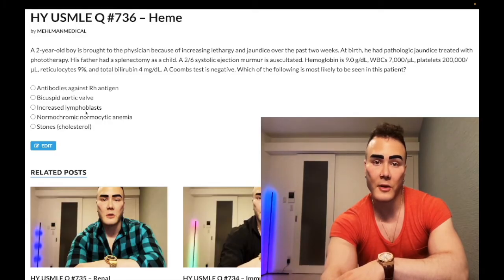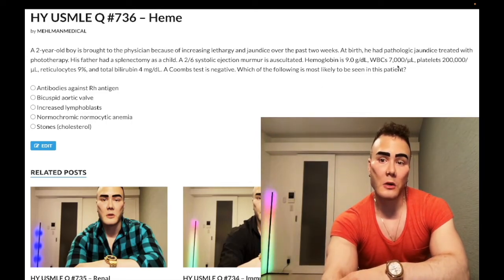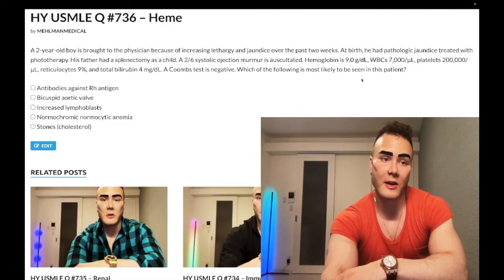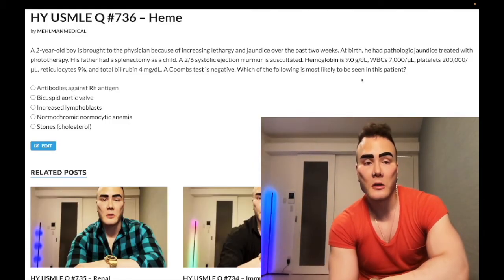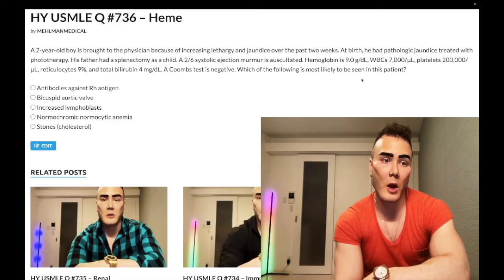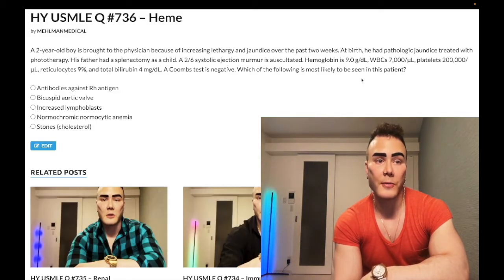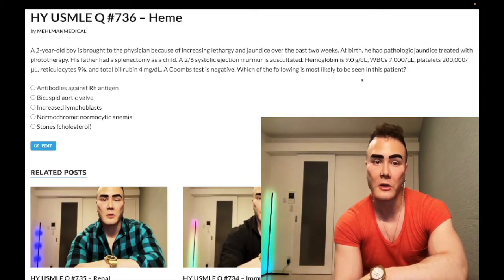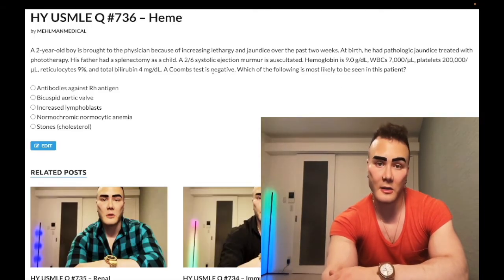Answer choice C: increased lymphoblasts — wrong answer. Our WBC is normal. You'd start thinking about leukemia when WBC is greater than roughly 30,000, with 90% lymphocytes. In a child, you'd also consider pertussis, which can present with very high lymphocyte ratios — they'll describe a cough, post-tussive emesis (vomiting after coughing), and hypoglycemia. In this case, none of that applies — wrong answer.